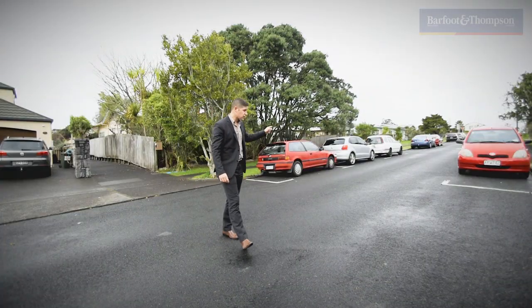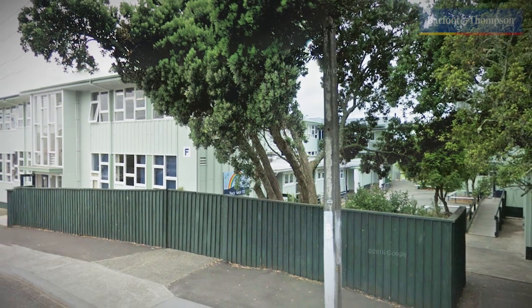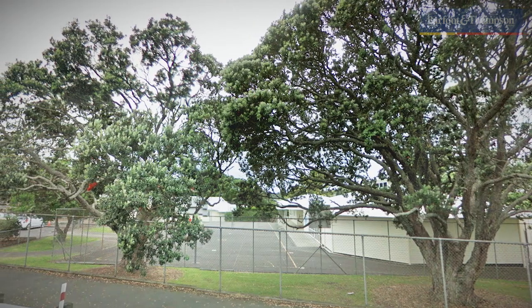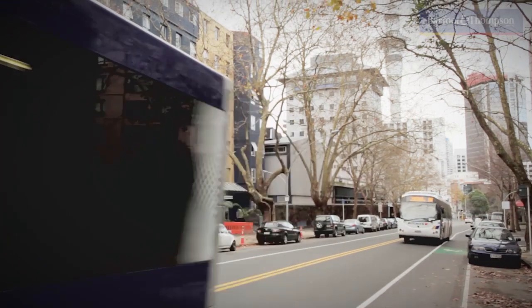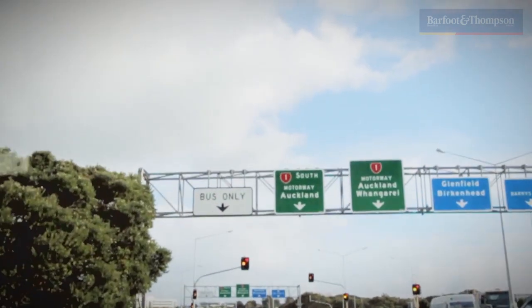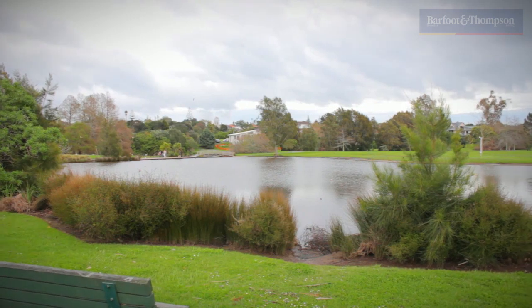And number three is the location — that's Onewa Road. This home is just over the fence, literally, from Northcote College. And Northcote Primary and St Mary's are just around the corner on Onewa Road. 7A Park Ave has one of the quickest commutes to town on the North Shore, with Onewa Road being the last on-ramp before the bridge. The Oniporo Reserve is at the bottom of the hill — one of the top rated parks on the shore.